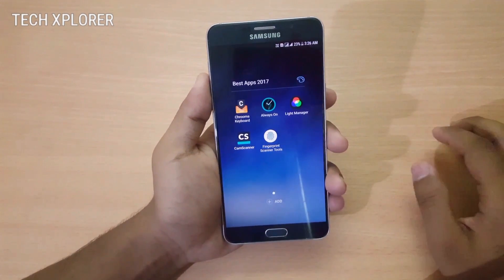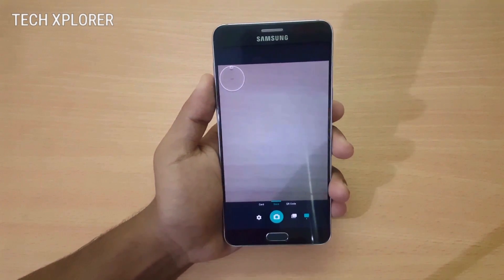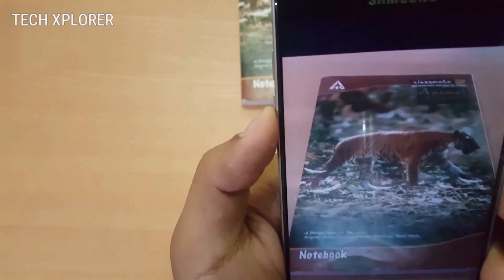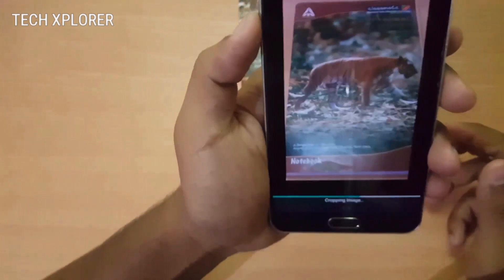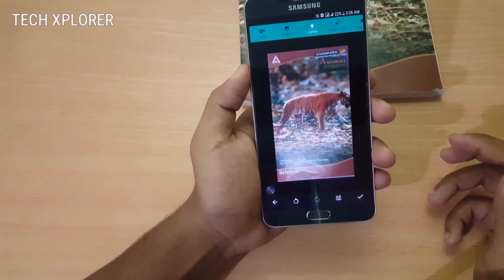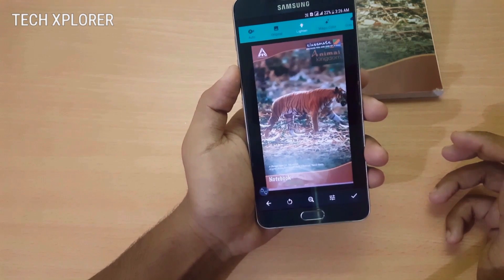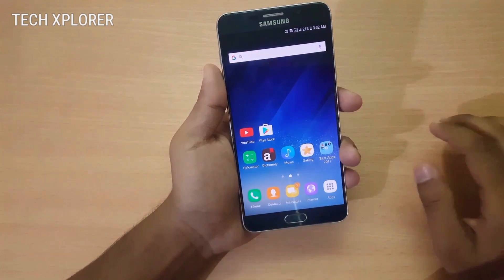Next on the list is CamScanner, which turns your phone into a scanner. When I scan this book at any angle, it gives me a straight image — it takes a little time to process, and finally you get a straight image. This is the front portion of the book which has been scanned, and it looks just like you've scanned it using a real scanner. You can use this app to scan documents, printed books, or any useful material.